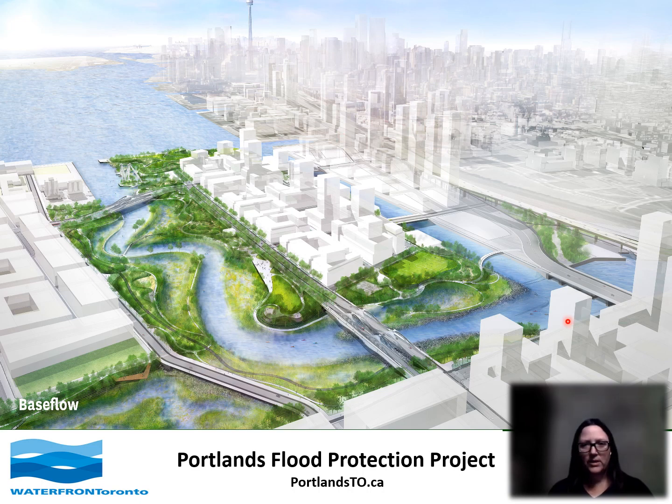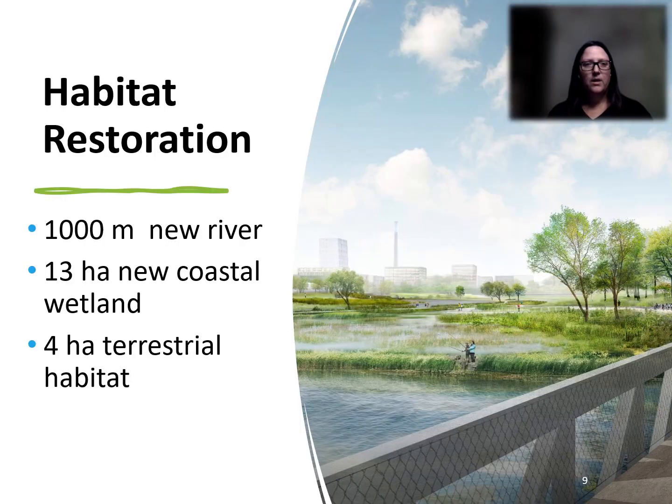Over here on the right you can see the Keating Channel, which will continue to exist when this project is done, but over here on the left you can see the new naturalized river mouth. TRCA conducts a large portion of the natural environment monitoring associated with this project. The construction of the new river mouth is expected to be completed in the fall of 2024. This project includes one kilometer of new river channel and its associated floodplain, 13 hectares of new coastal wetland, and 4 hectares of terrestrial habitat. The new river alignment will get rid of the 90 degree bend and the design will allow for increased water levels without flooding the area, which will unlock the land for revitalization. This is a great project for both flood protection and improvements to fish habitat.